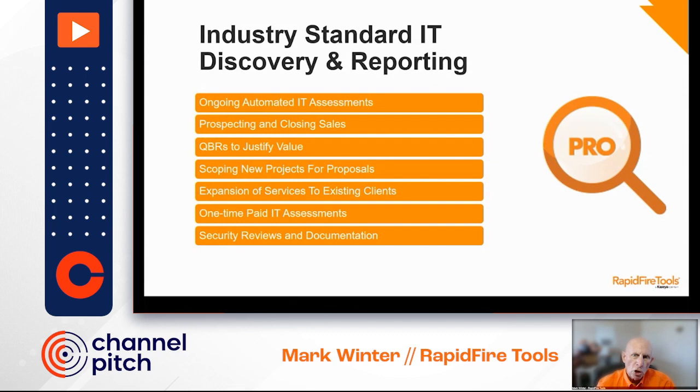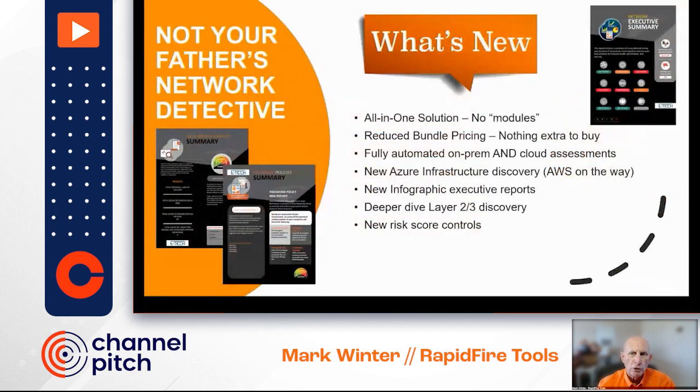We've got a giant install base, but not everyone knows how much this has evolved over time — it's really not your father's Network Detective anymore. A little over a year ago, we introduced Network Detective Pro. It's now an all-in-one product, no separate modules, and it costs less than if you were to buy individual modules separately. It includes built-in automation for both on-prem and Microsoft cloud scanning, and by the way, AWS is coming soon. There's automated report generation and everything's done on your schedule. We're well known for our proprietary risk score, but feedback was that MSPs wanted to be able to adjust it, and you can now do so in Network Detective Pro — you can adjust it to match your own criteria and standards. We also included Layer 2 and 3 discovery and documentation.